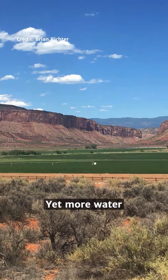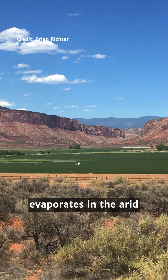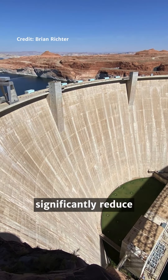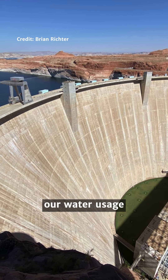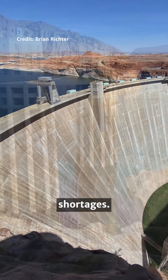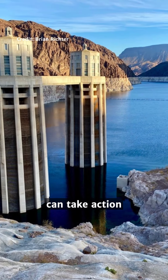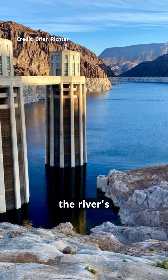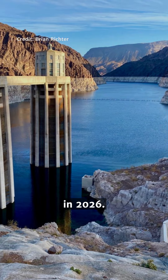Yet more water evaporates in the arid climate the river flows through. The scientists warn we must significantly reduce our water usage from the Colorado River to avoid water shortages. Policymakers can take action when legal documents outlining how we use the river's water are renewed in 2026.